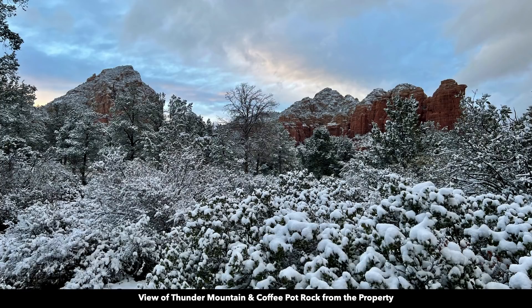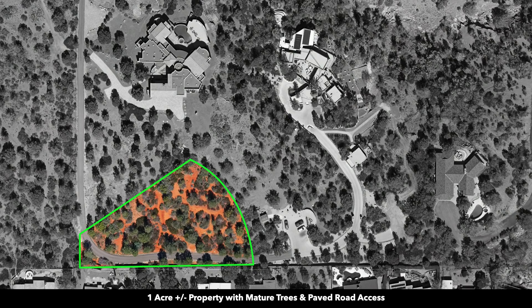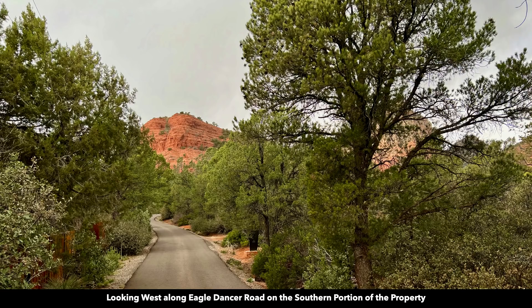Just think how this view will be enhanced as you raise the elevation from which you're standing. Here's a view of Sugarloaf Mountain from the property. The road that runs along the southern portion of the property is named Eagle Dancer, and you have over 300 feet of frontage along Eagle Dancer Road. This is looking west along Eagle Dancer Road from the southeast portion of the property.